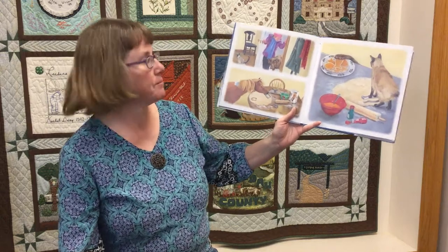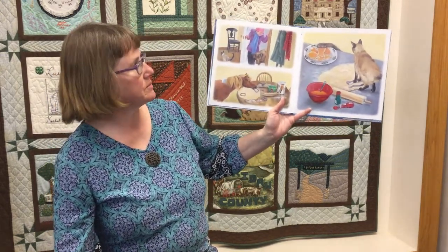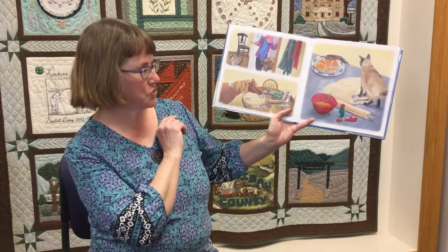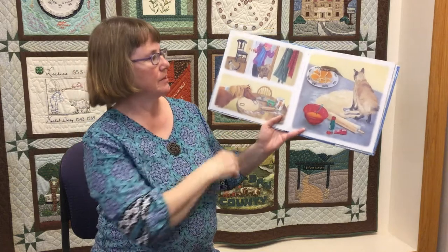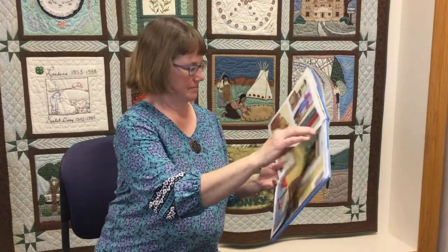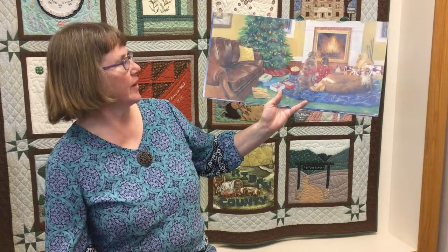Now it's time for a snowball fight. Then it's time to come back in and get ready to make Christmas cookies. You can use a cutout with a horseshoe to make them like a fish. And now it's time to sit by the fire with your new friends.